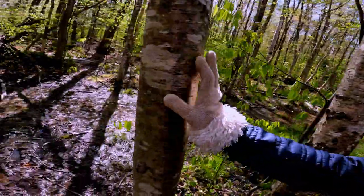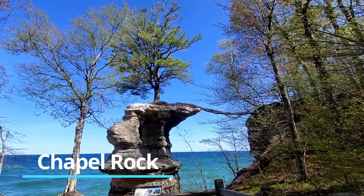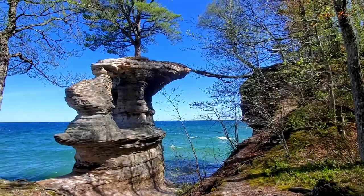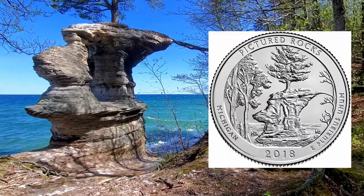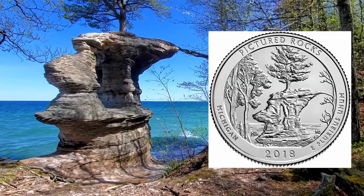This is Chapel Rock. There was once an arch that connected Chapel Rock to the mainland, but it collapsed in the 1940s. The lone pine is connected to the mainland by its root system and is such an iconic landmark in Michigan that it was placed on their state quarter in 2018.